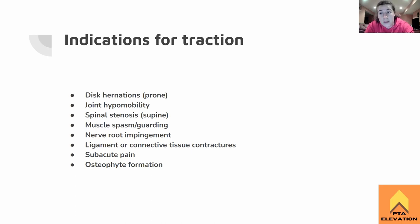Any sort of subacute pain — we don't want to do traction with any acute condition. Subacute and chronic conditions are more appropriate. If you're having some back pain or neck pain that's been ongoing for a while, traction can help calm everything down. And with osteophyte formation, traction can alleviate some of that pressure on the joint so it's not causing so much arthritis.